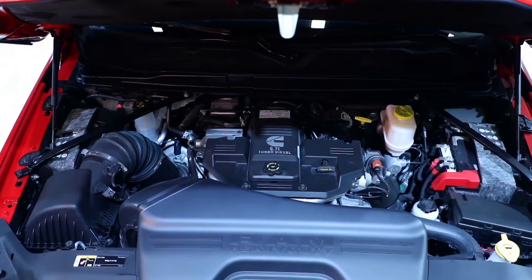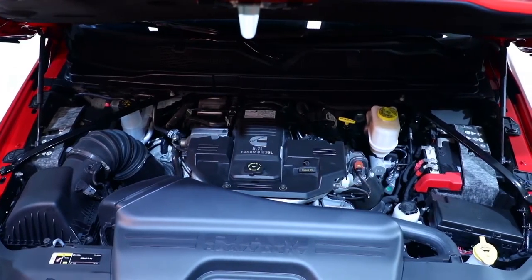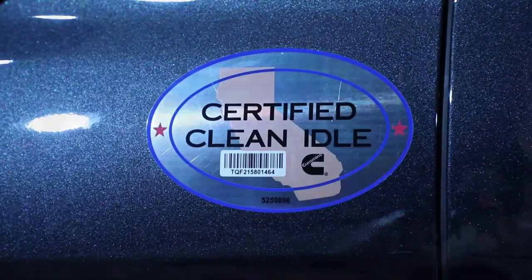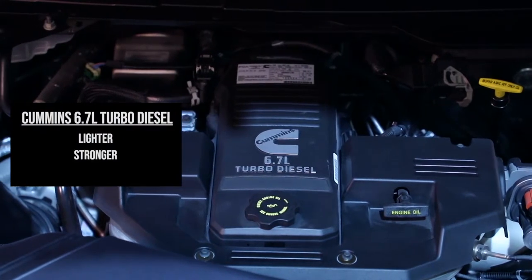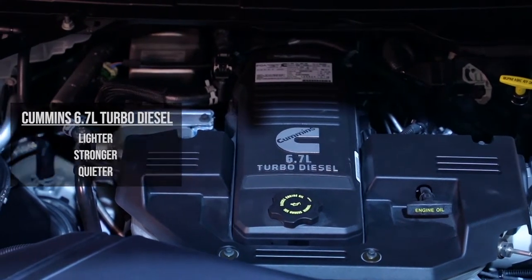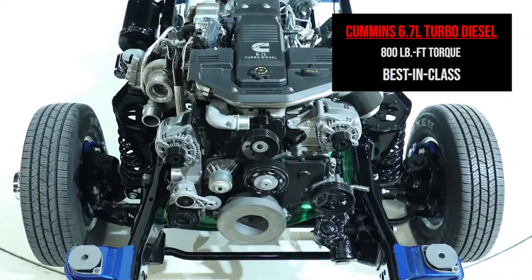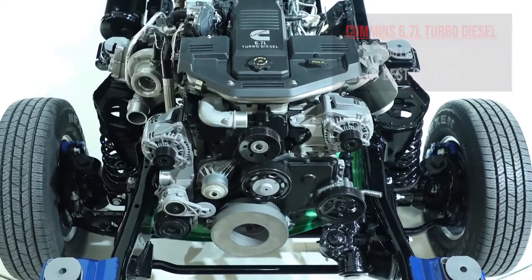The other engine we offer is the 6.7 liter Cummins diesel engine. That engine is all new for this year and includes a compacted graphite iron block. That block means the engine is now lighter, stronger, and quieter. We've made that engine more capable, and for the Cummins diesel engine this year we now offer a best-in-class 800 pound-feet of torque.